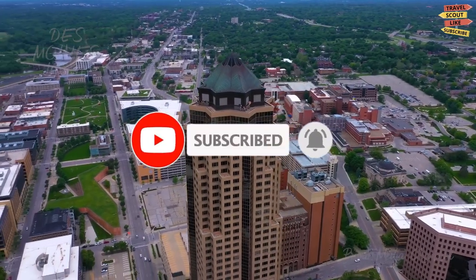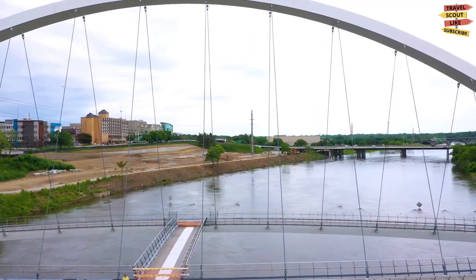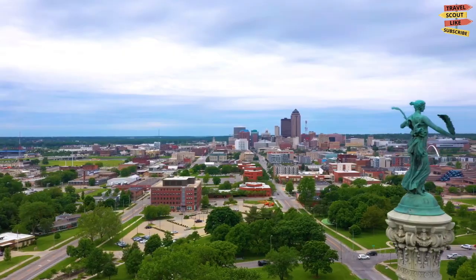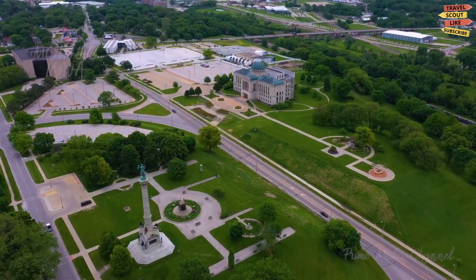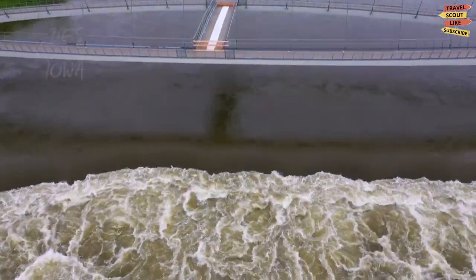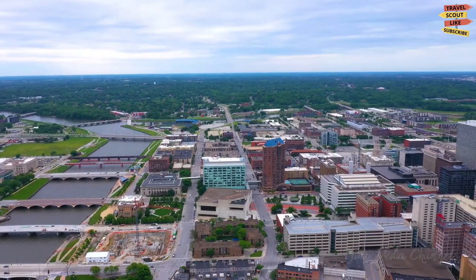Des Moines, Iowa is the largest city in the state, known for its friendly people, rich history, and vibrant culture. There are plenty of amazing places to explore and things to do in Des Moines, Iowa, so let's dive into the top things to do and places to visit in this wonderful city.